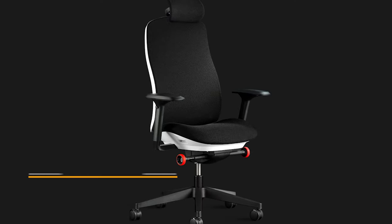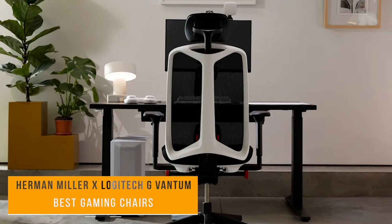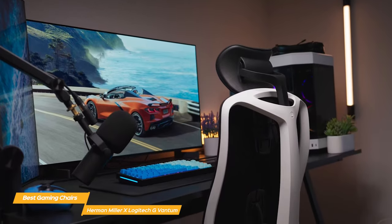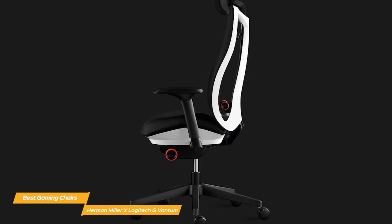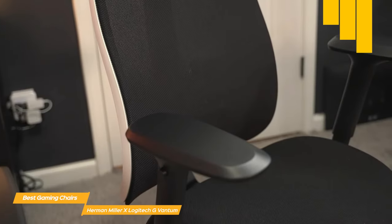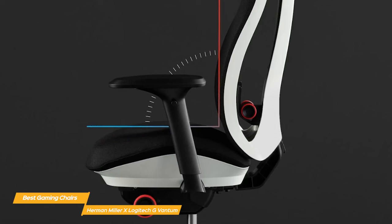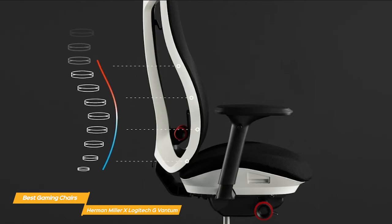Next on my list is the Herman Miller X Logitech G Vantam. This gaming chair is a collaboration between two trusted brands — Herman Miller, known for creating high-quality ergonomic office chairs, and Logitech G, a leader in gaming accessories — making it the perfect combination of comfort and functionality. One of the most impressive features of the Vantam is the patent posture-fit technology from Herman Miller, which reinforces your pelvis and lower back to keep your chest open and prevent slouching, targeting your spine at its lowest point to provide support through the lumbar sacral region.